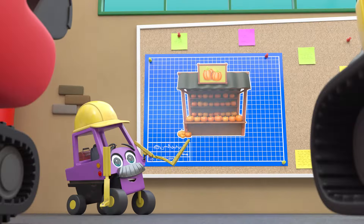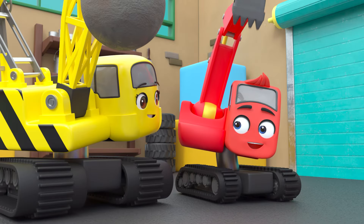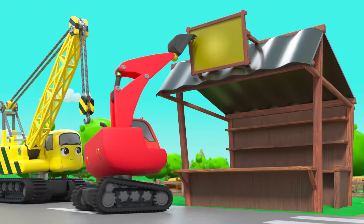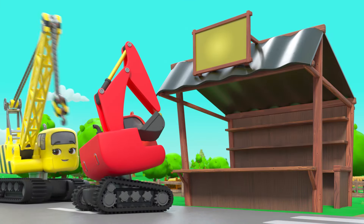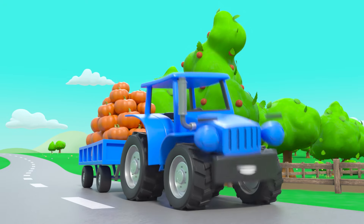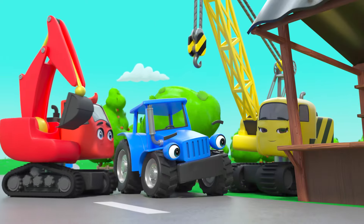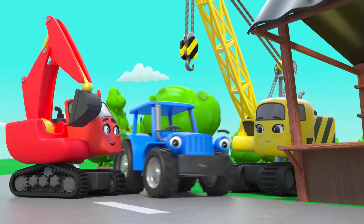The gang are getting ready for Halloween and today they're building a pumpkin stand at the farm. Diggly is putting on the finishing touches. Oh look, it's Terry Tractor — he looks very happy with his new stand.